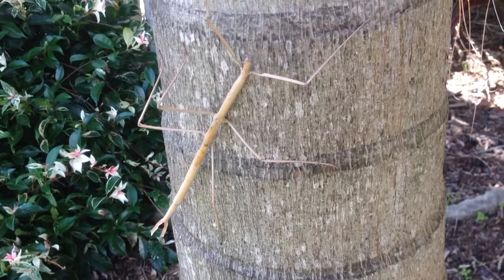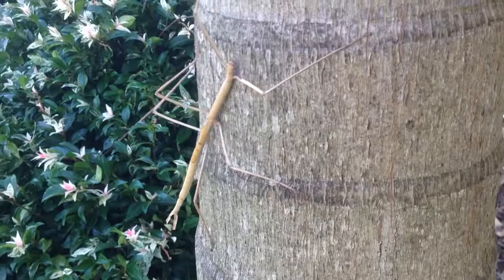See how he rocks his body back and forth like that? That's to imitate a leaf or a twig in the wind — that's what helps him have such good camouflage. This is a stick insect.